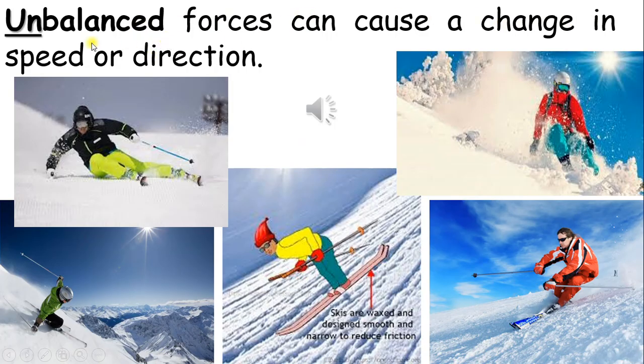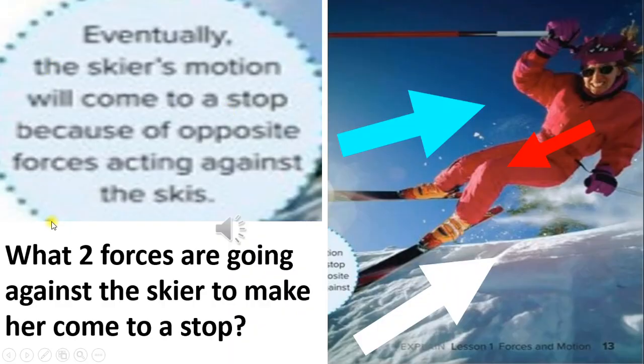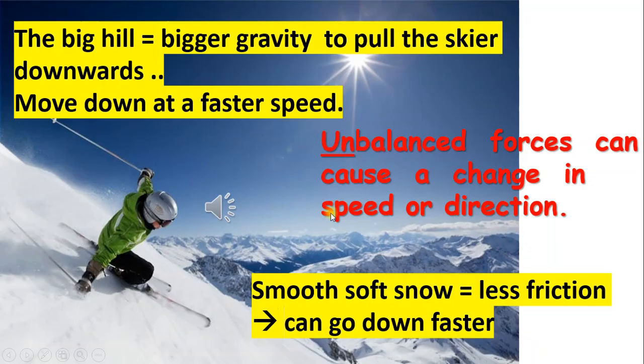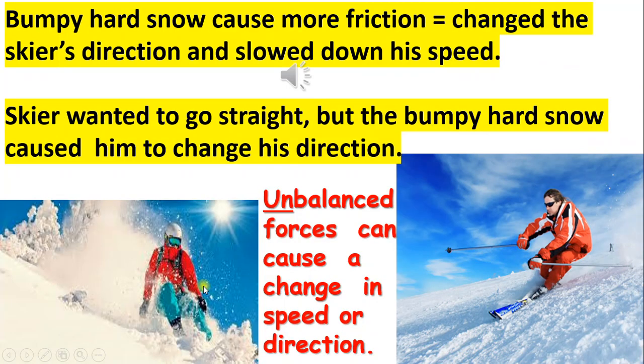Unbalanced forces can cause a change in speed or direction. What two forces are going against the skier to make her come to a stop? Air, wind, and snow. The big hill has bigger gravity to pull the skier downwards, so the skier moves down the hill at a faster speed. The smooth snow causes less friction on the skier, enabling her to go downhill faster. The bumpy hard snow causes more friction, which changed the skier's direction and slowed down his speed.